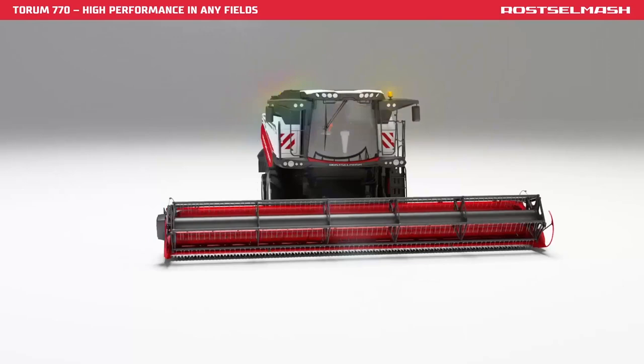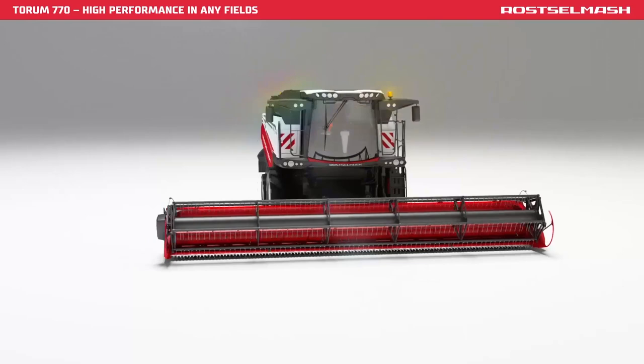Torum 770 Harvester is a top rated heavy duty machine offering strong performance at operations in any field.